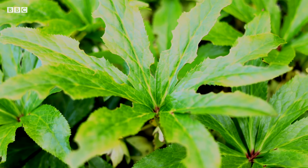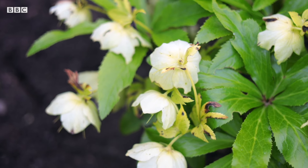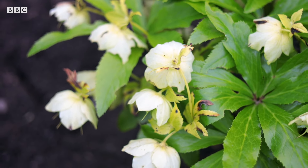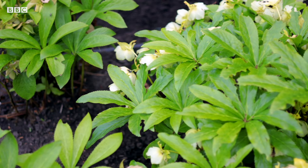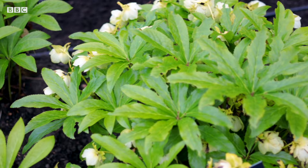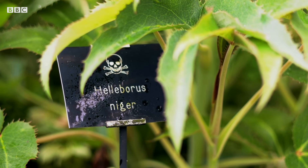Hellebores are very common in many people's gardens, and arguably the most famous will be the Christmas rose. In the root there's a cardiotoxin called helleborin, which will slow down and stop your heart. In the sap there's a very strong skin irritant, so you should always wear gloves when gardening with hellebores — and here's a little tip: don't remove your gloves like this.